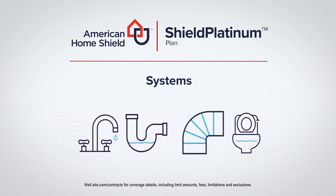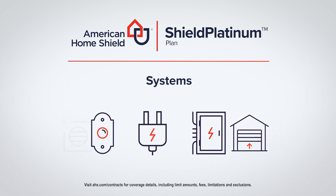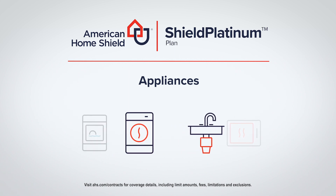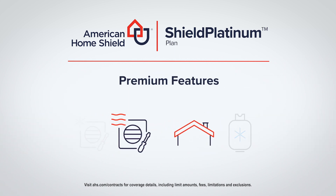Shield Platinum includes coverage on 23 major systems and appliances in your home, plus premium features you won't find in our other plans. These include one free HVAC tune-up per year to help keep your heating and cooling systems running smoothly.